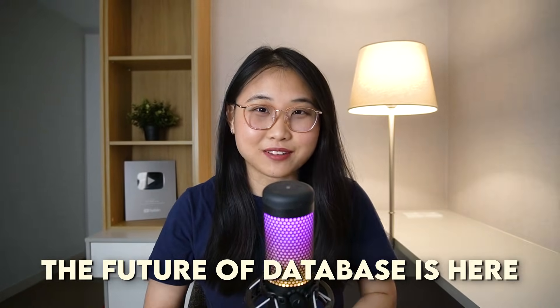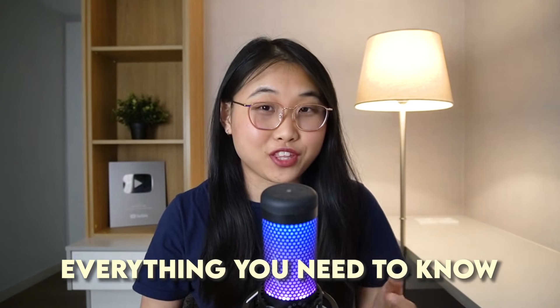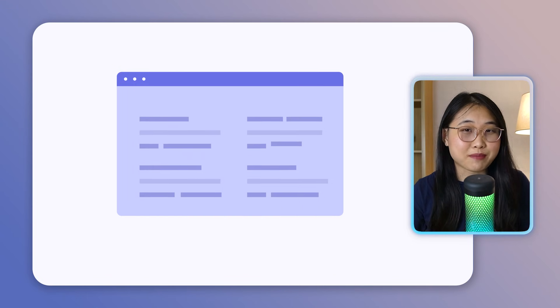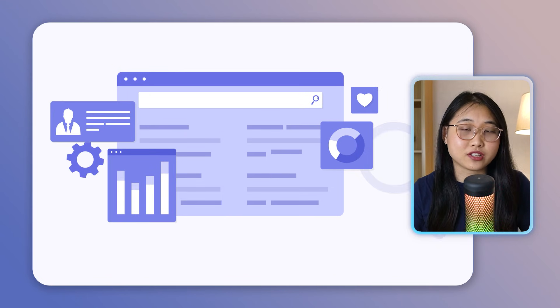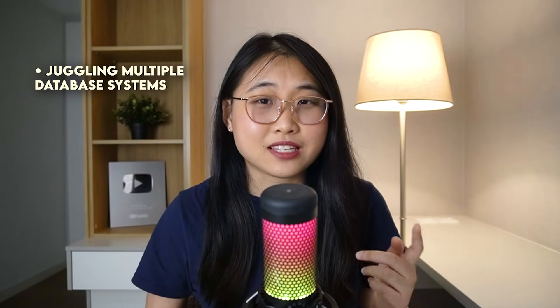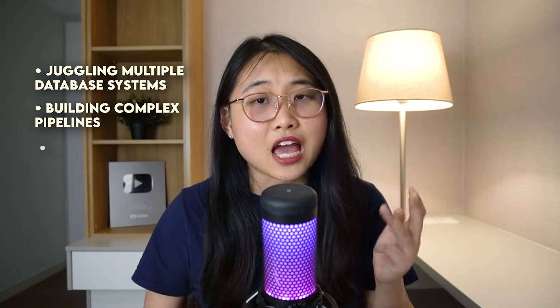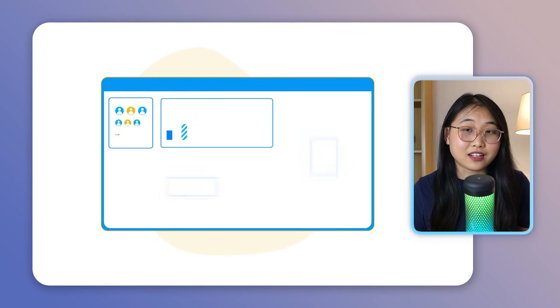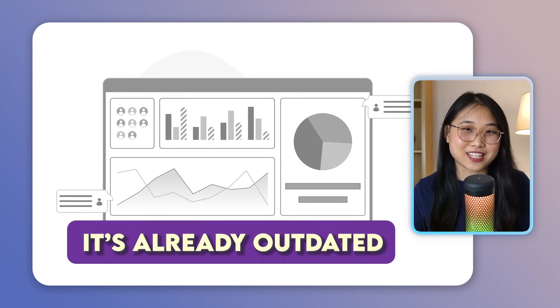The future of databases is here, and in this video I'll be sharing everything you need to know. I'm Lucy, an ex-AWS Solutions Architect, and during my time working with businesses in the cloud, I saw one issue come up time and time again. Teams wanted real-time insights to improve their customer experience, but their data infrastructure just couldn't keep up. Because they're spending all their time juggling multiple database systems, building complex pipelines, and waiting hours just to see what's going on with their data. By the time that data lands in the dashboard, it's already outdated.